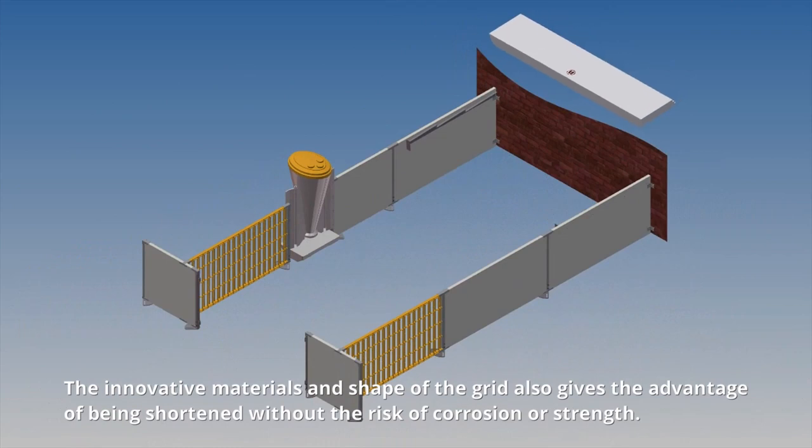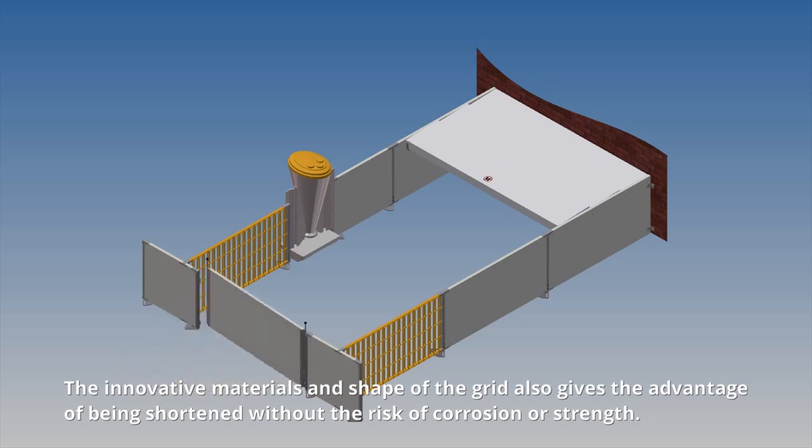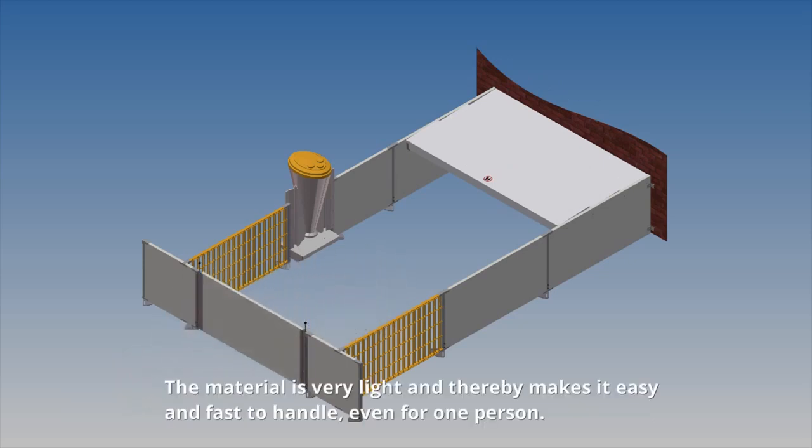The innovative materials and shape of the grid also give the advantage of being shortened without the risk of corrosion or loss of strength. The material is very light and thereby makes it easy and fast to handle, even for one person.